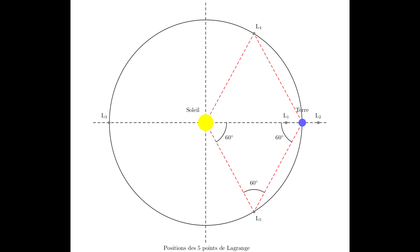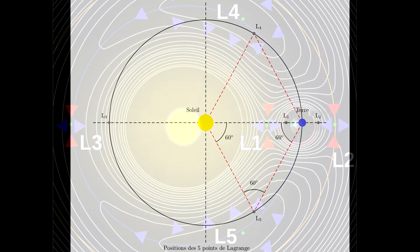The L1 point, being closer to the star, is traveling in a smaller circle, and thus slower than the planet in order to finish the year in the same time. Similarly, the L2 point, being further out, travels in a larger circle, and thus must be traveling faster than the planet to complete the orbit in the same time.